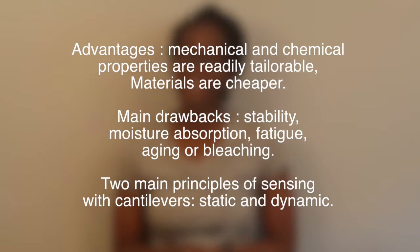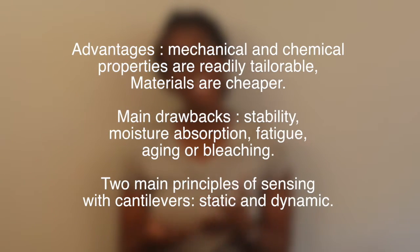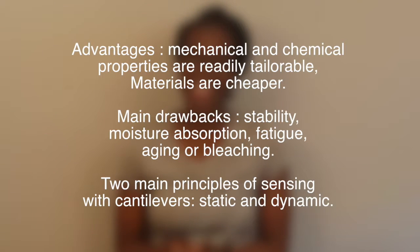Another drawback is moisture absorption in liquids, which can be seen when using these kinds of sensors. In addition to that, there could be fatigue, aging, or bleaching, which can also affect the long-term stability of the cantilever.